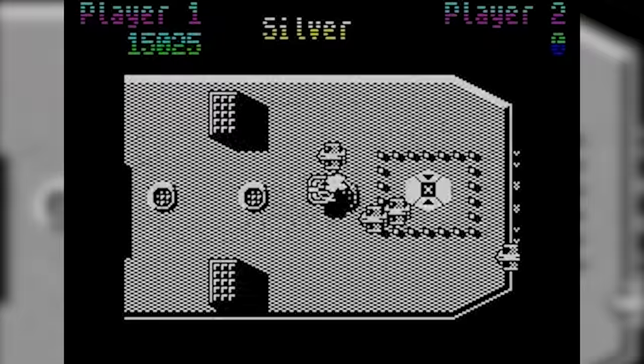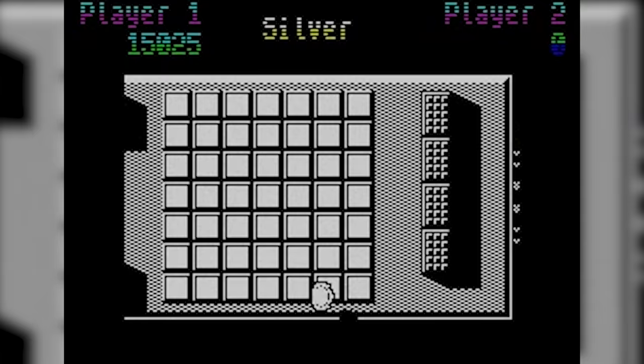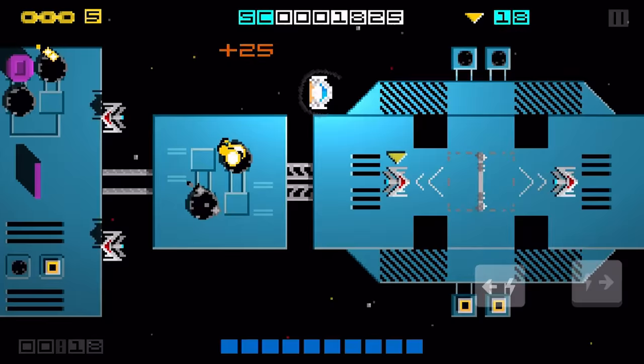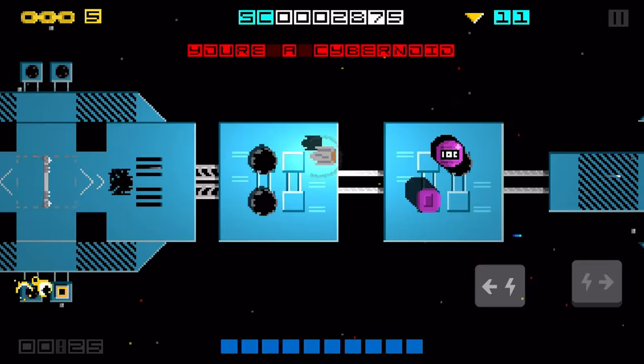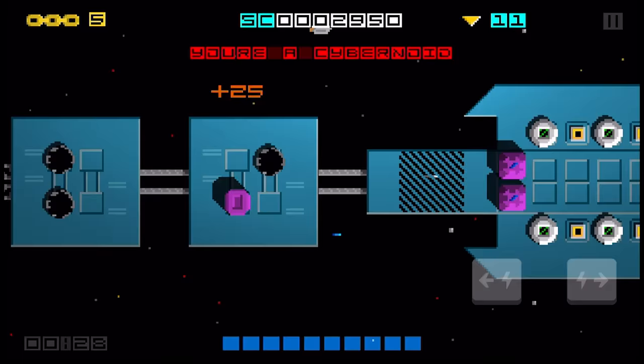Uridium is one of those legendary retro games that old fogies like me love to bang on about when we're reminiscing about the good old days. And after a hands-on with the demo, I can safely say that Hyper Sentinel feels really faithful to Uridium, whilst also giving the old school gameplay a modern makeover and an extra burst of speed.